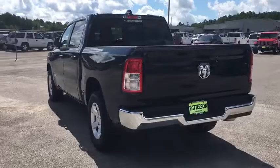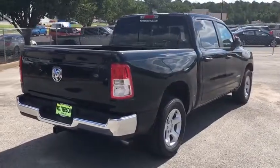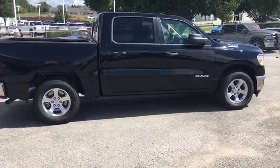Here are some of this vehicle's great options: backup camera, keyless entry, Bluetooth, adjustable steering wheel, power steering, ABS four-wheel, four-wheel disc brakes, cruise control, keyless start, AM-FM stereo radio.